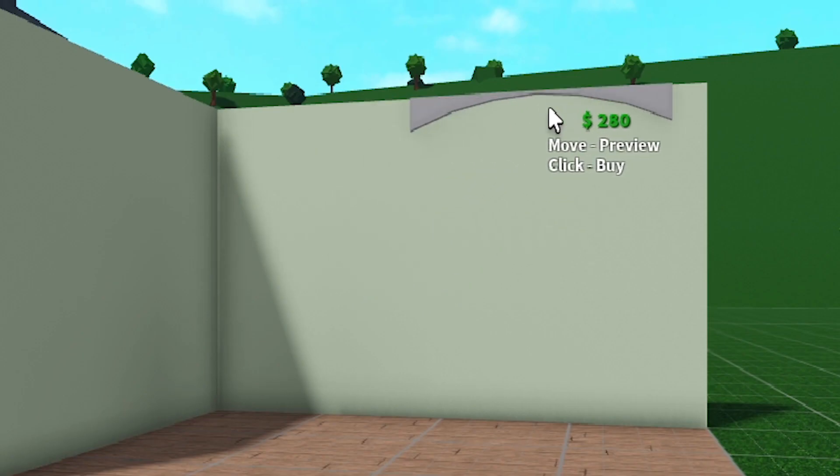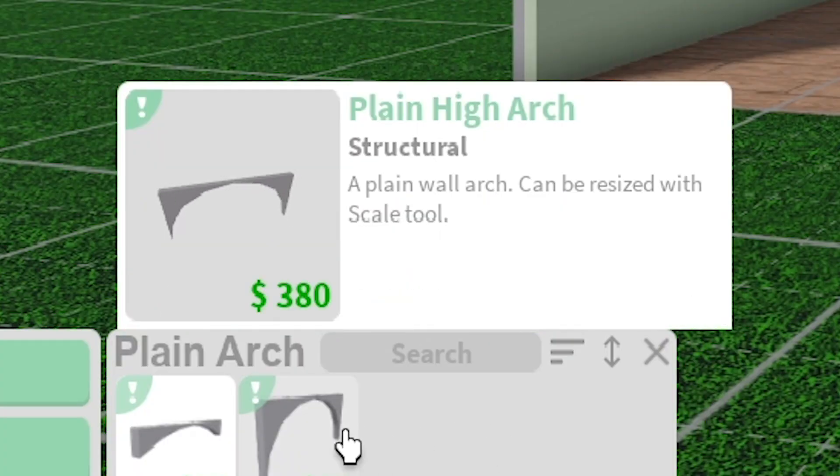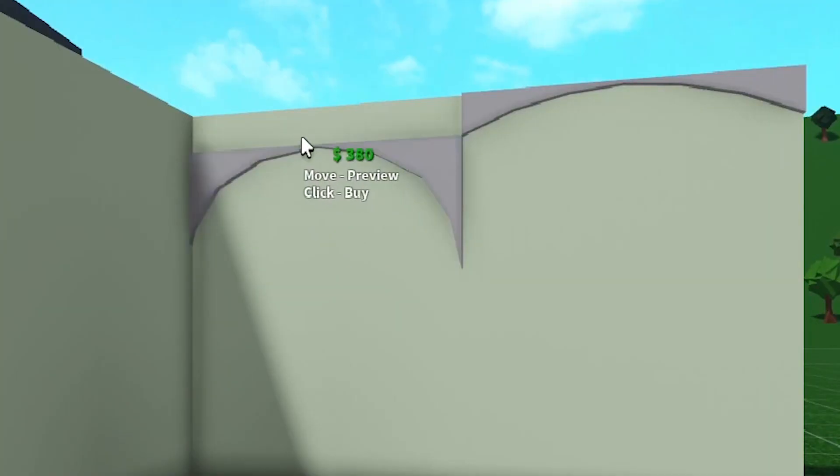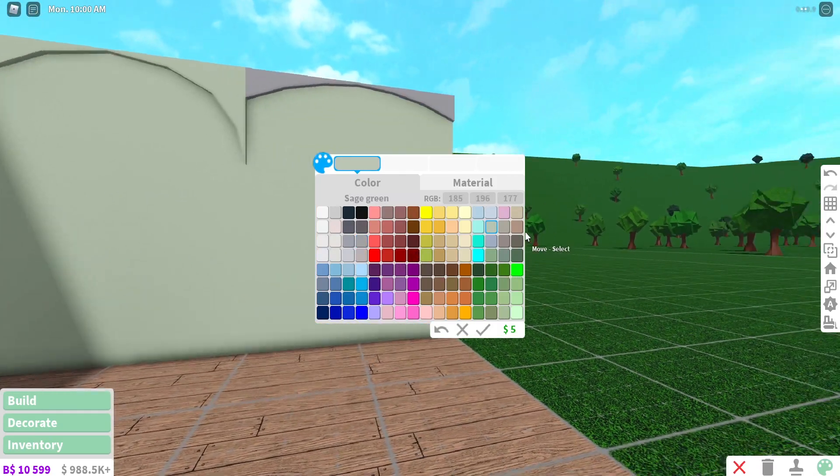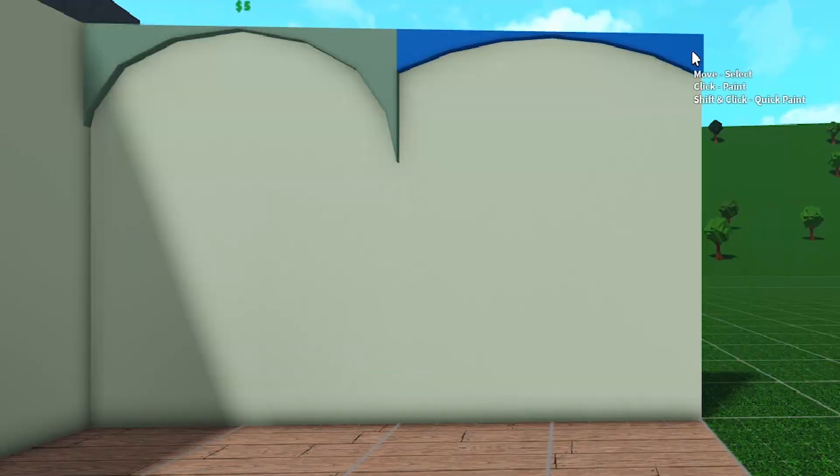So what does this do? It looks like it goes on top like this, and then we have a plain high arch which is like a higher arch. This is fancy. We're gonna line our bathroom with this. Perfect!